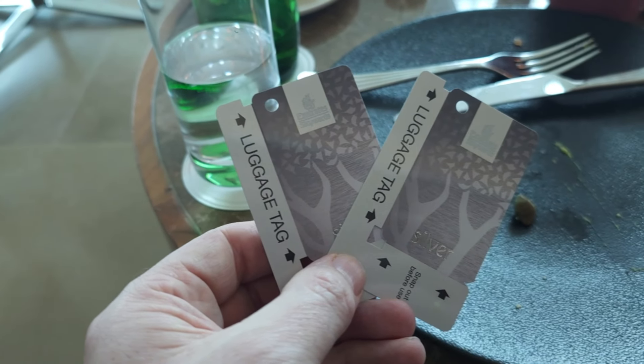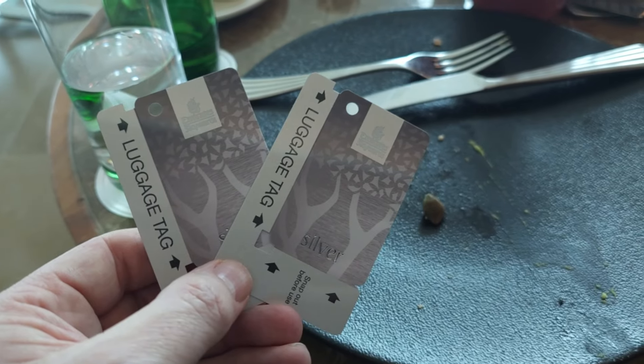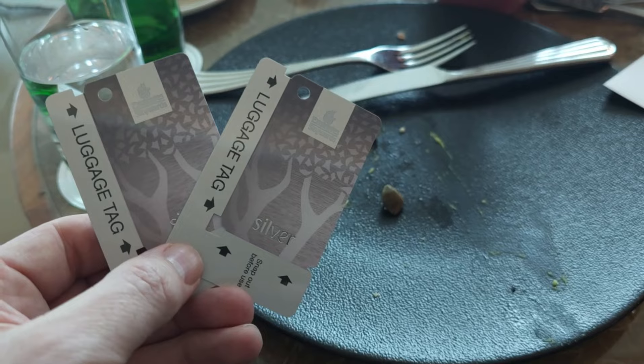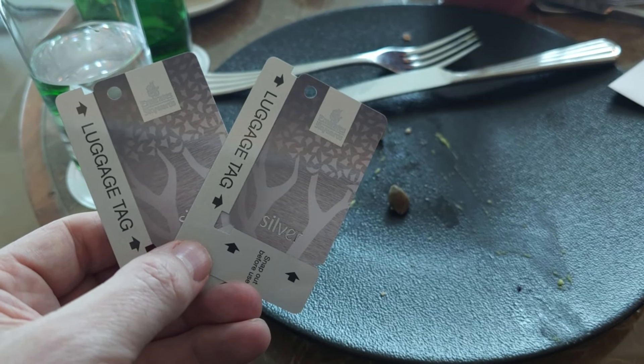This video was recorded in August 2023 and I hadn't flown Emirates since pre-COVID. They held my status, and someone actually chased me down in the lounge to give me my silver tag with Emirates.